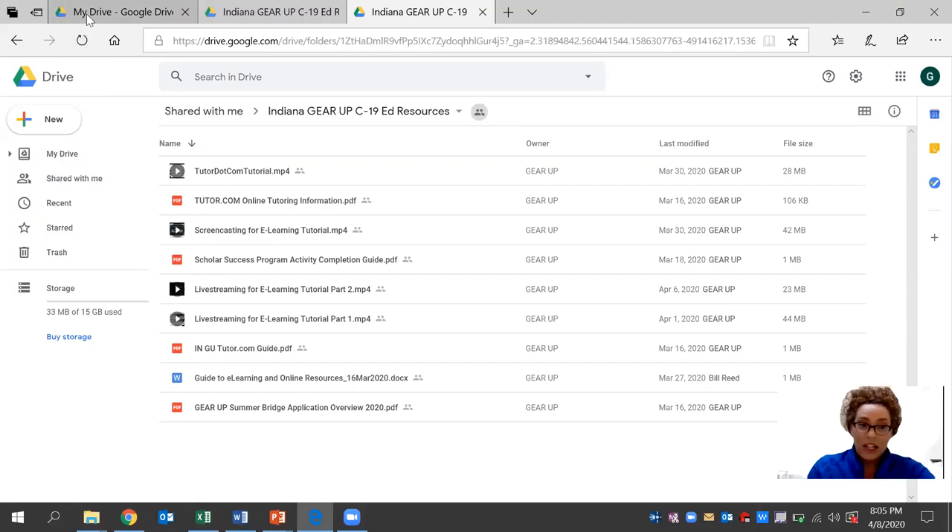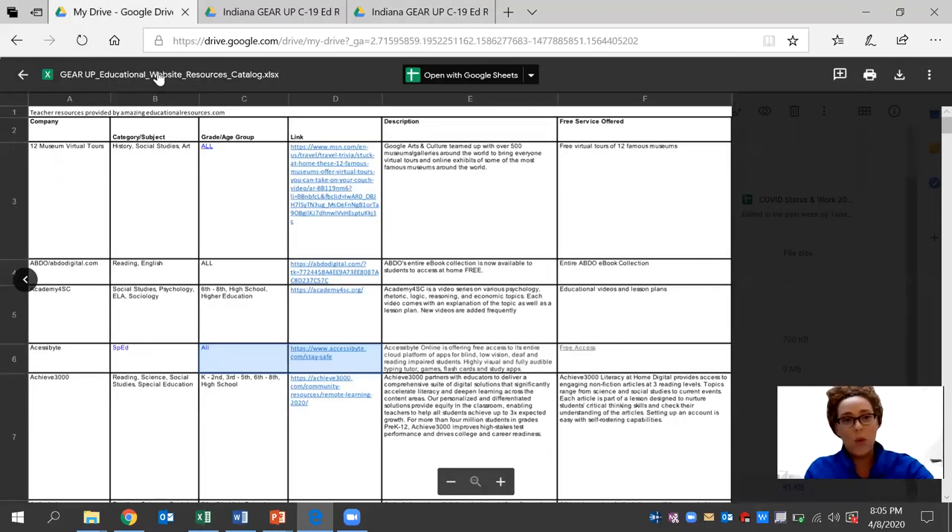Today, more specifically, we're going to be taking a look at the Gear Up educational website resources. Each day, we're going to be sharing a tutorial on one of these websites that is specific to the subject for the high school level, the link that is available, the description, as well as the services that are currently offered. We hope that this can be of use to you now or in the near future for teachers, staff members, parents, or community members. So enjoy.